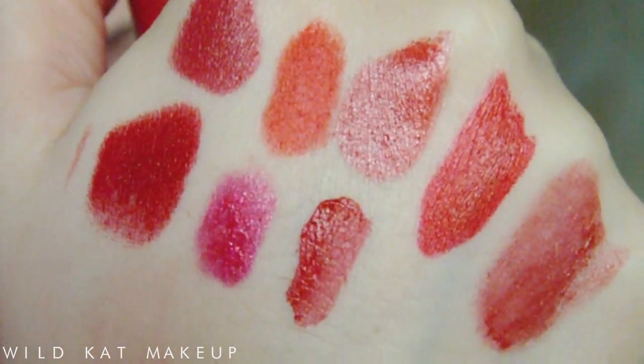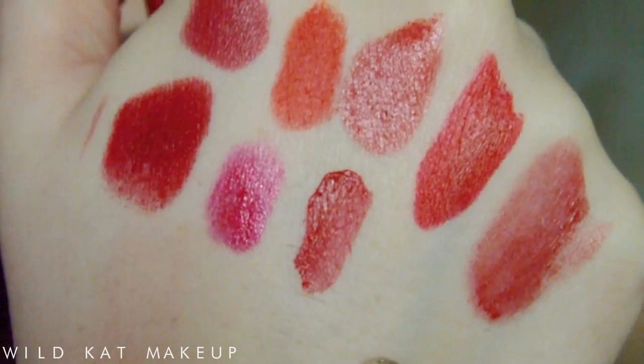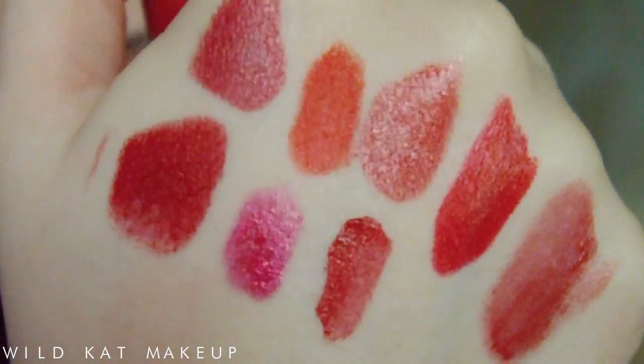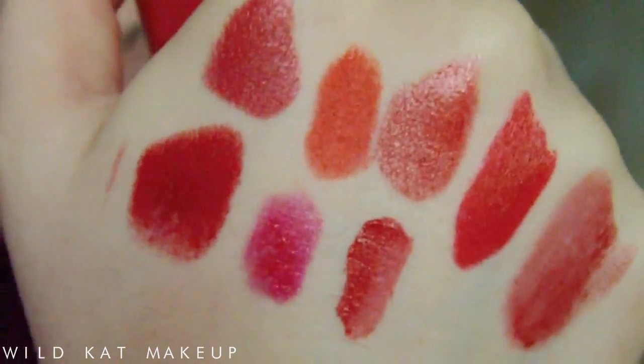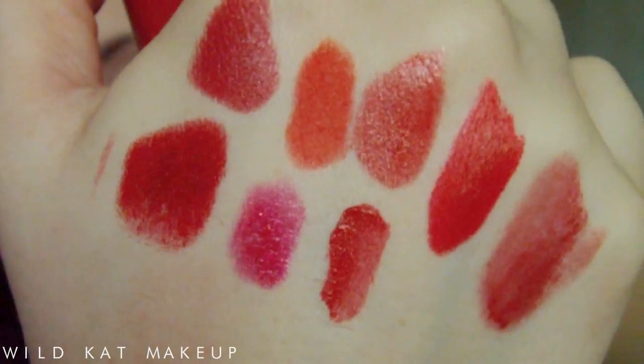So those are my favorite red lipsticks from my collection. I do have a couple more but I thought eight would suffice. I hope you enjoyed that and I hope it was helpful. I'll list all the names of the red lipsticks I mentioned down in the description box in case you want to go and buy them or look them up. Have a wonderful day, guys — see you in my next video, bye!